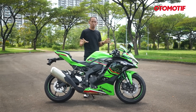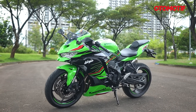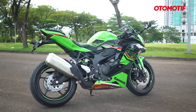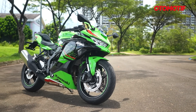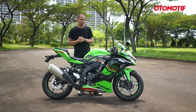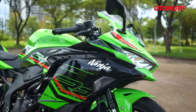Before getting into the discussion, I want to congratulate the 15 lucky people in the Jakarta area who received the first ZX-4RR units. They were lucky because they competed with around 650 people — registrations were sorted down to 50 and then drawn at Kawasaki. Only 15 got units and took them home immediately. Otomotiv TV got unit number 16, but this is just a test unit.